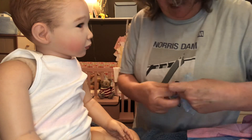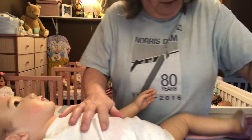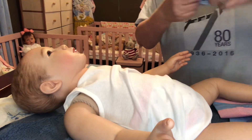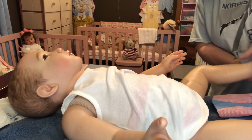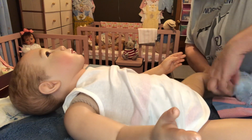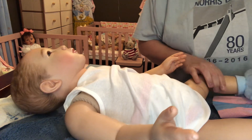I'm going to lay her back down. She's just going to be much easier to dress with her laying down. And then once I get her dressed and get her situated, I can show you all her whole outfit.